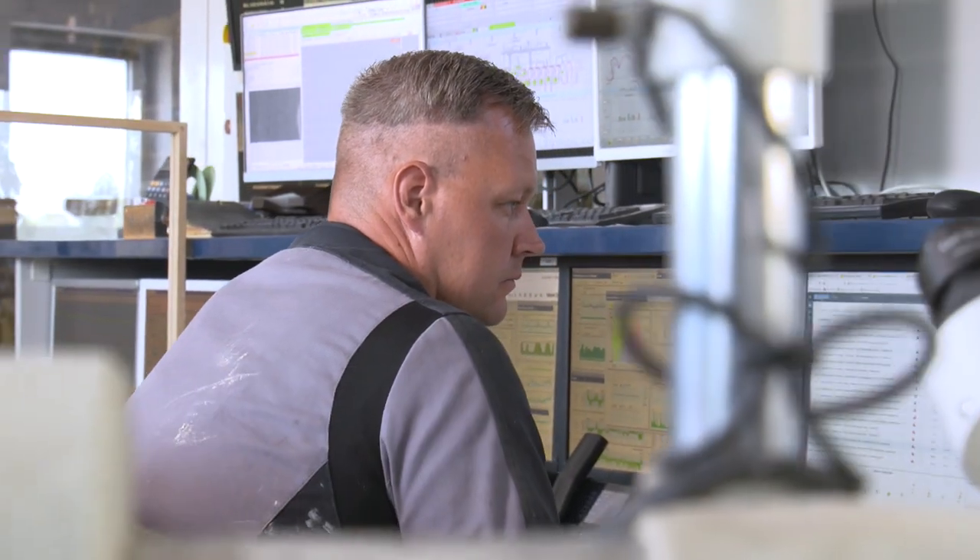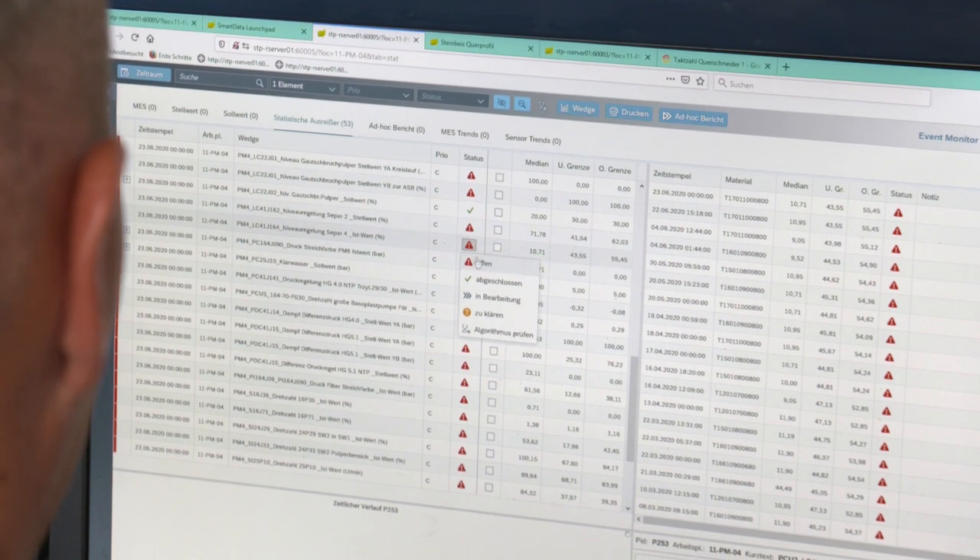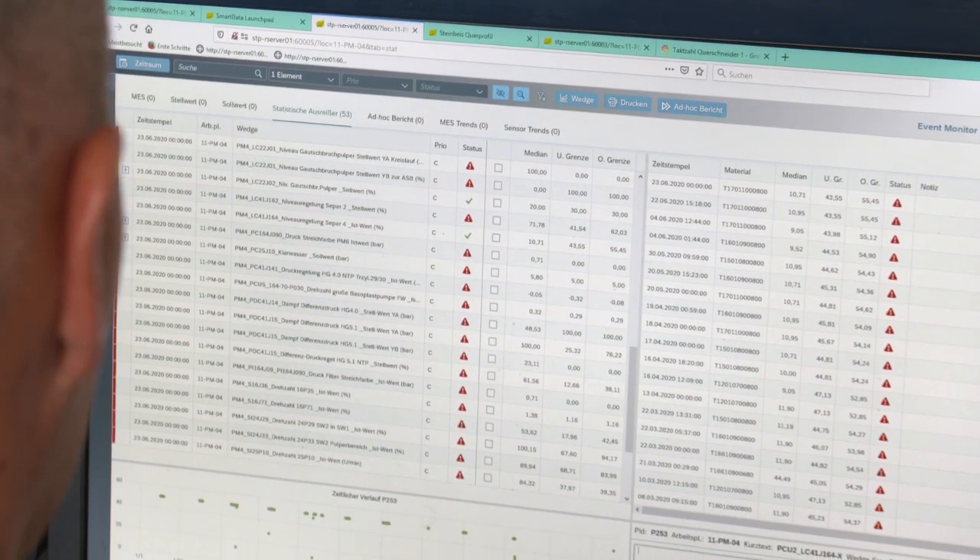SAP HANA is a very fast database, and that's exactly what's needed. I sit down at the computer and get results in a few seconds. That's exactly what SAP HANA has demonstrated with this project — that it can do that.